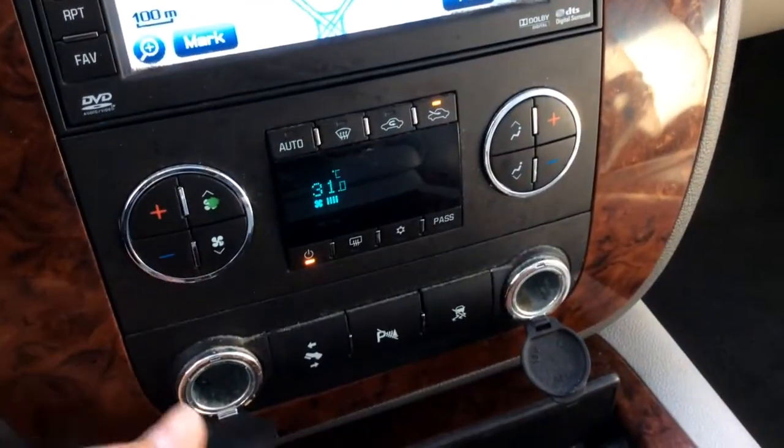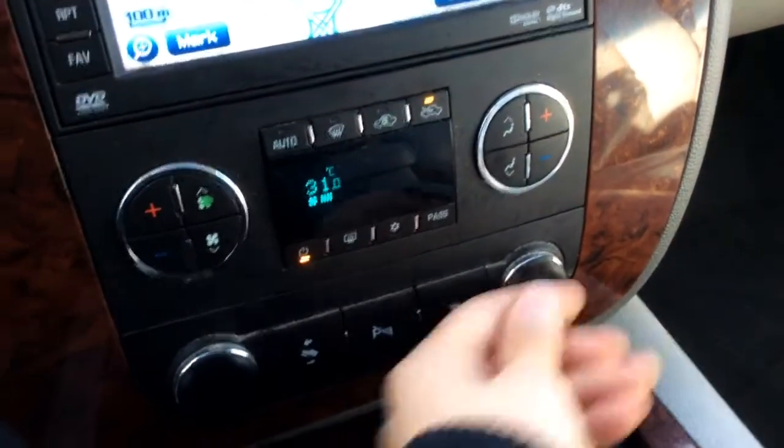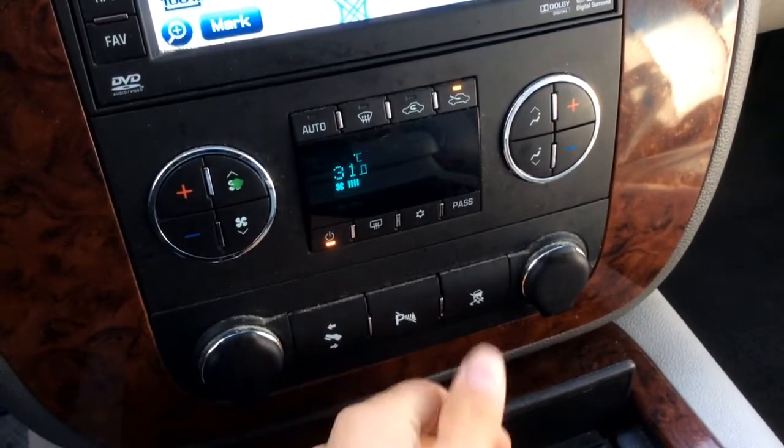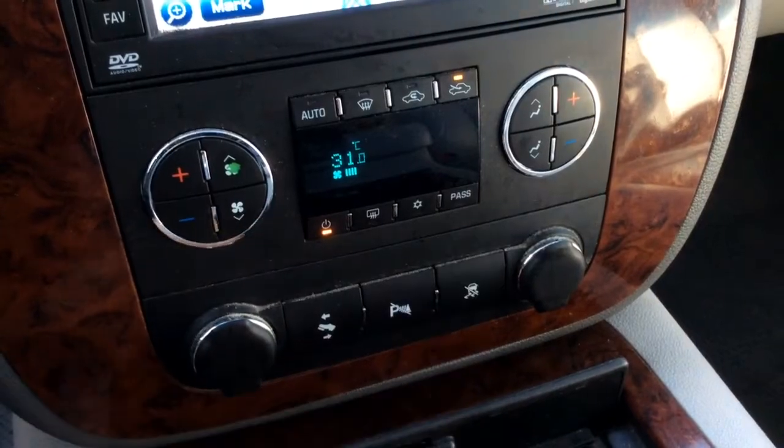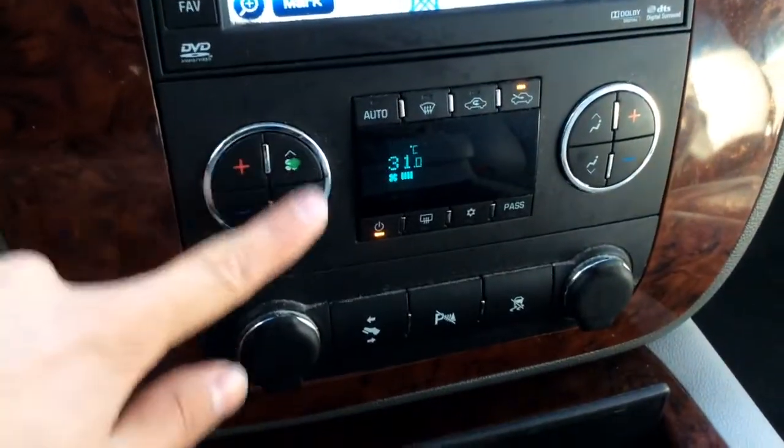Two power outlets down here. Because it is the LTZ, it does have the adjustable foot pedals. Here's our parking sensor button — you can turn them off if you don't want them on. And traction control. As you can see here, we do have the dual zone climate control, which feels great — out of convenience for both passengers.